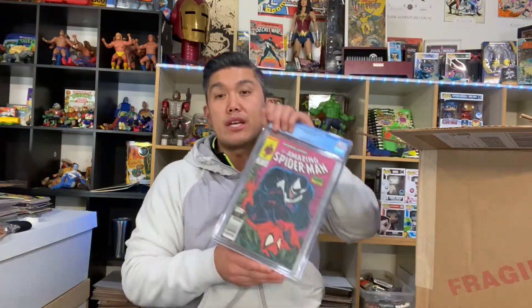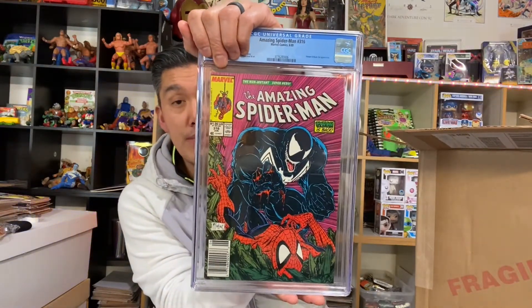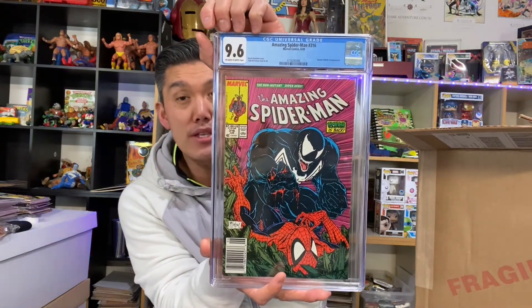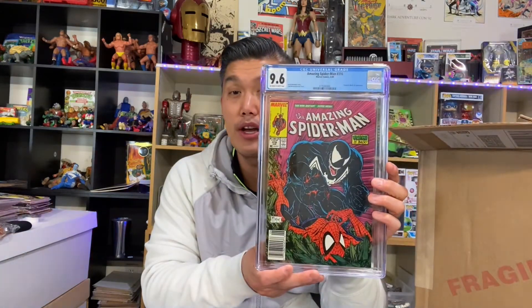Here is a newsstand edition of Amazing Spider-Man 316 — what did we get on this? A 9.6! That's a pretty good score, and the fact that it's a newsstand makes it extra cool. I sent a bunch more of these in anyway, so we'll see what happens with the rest of the batch.